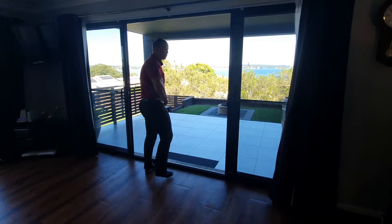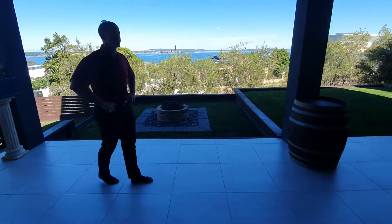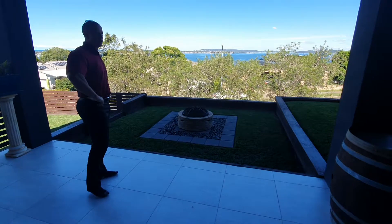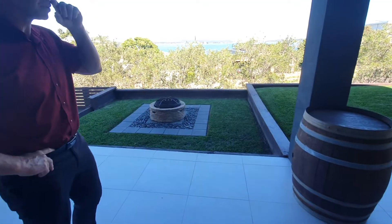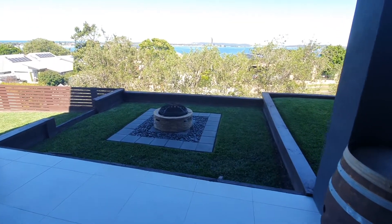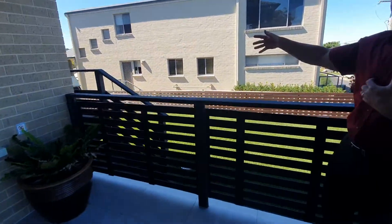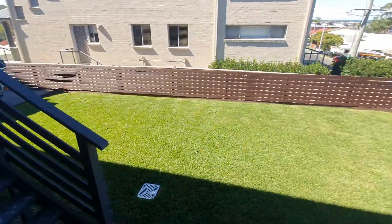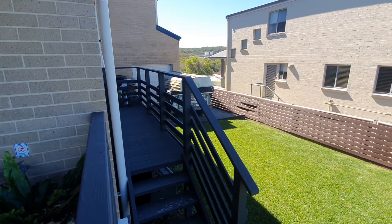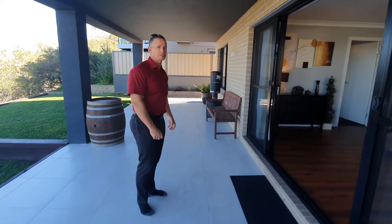We've come out to a tiled alfresco area with spectacular views. Everything's been set up here also for a plunge pool — all the plumbing is in place if someone wanted to put a plunge pool in. You've got plenty of yard space, a nice grassed area, and you can see the back of the garage which is where the camper trailers come through. The balcony is concrete so it's an extremely well built home.